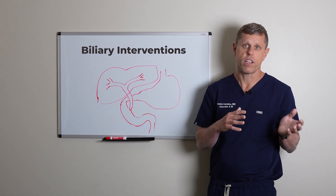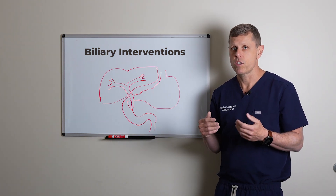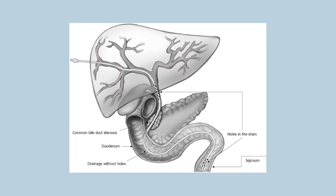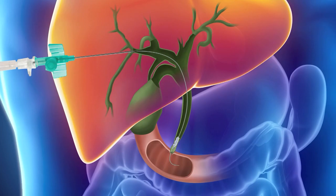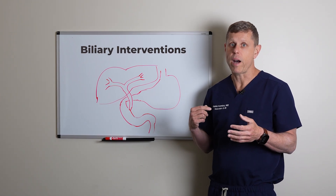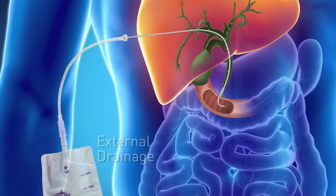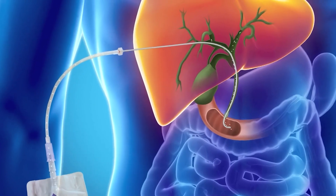There are a few types of different interventions we can do in the biliary system. The most common initial step is usually to place what's called an internal-external biliary drain. This is a long tube that goes through the skin into a bile duct, and we navigate it all the way through to the duodenum. There are holes in the proximal bile duct and in the duodenum, so the bile can drain either through the outside to a bag or through these holes from the bile system into the duodenum, which is the normal physiologic route.